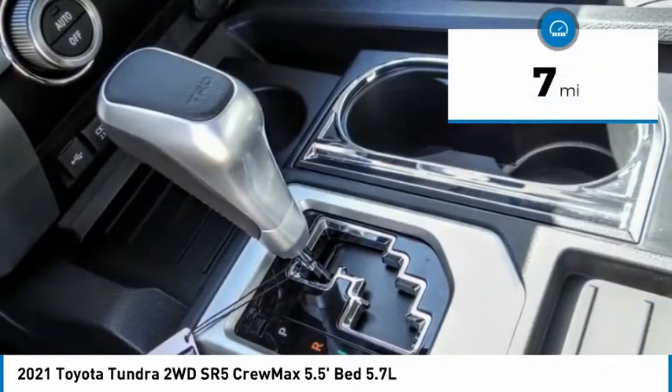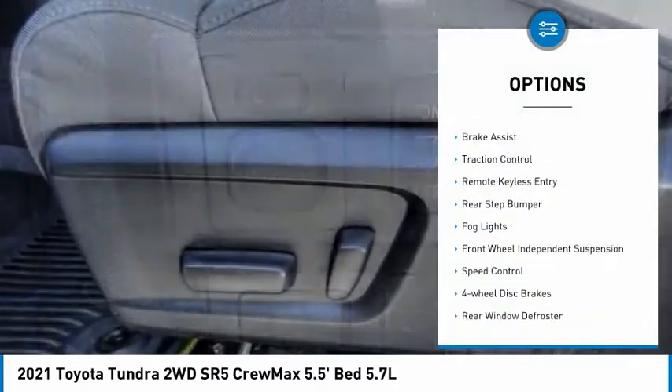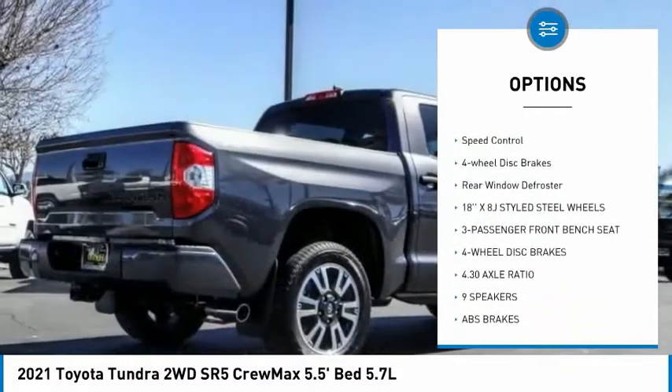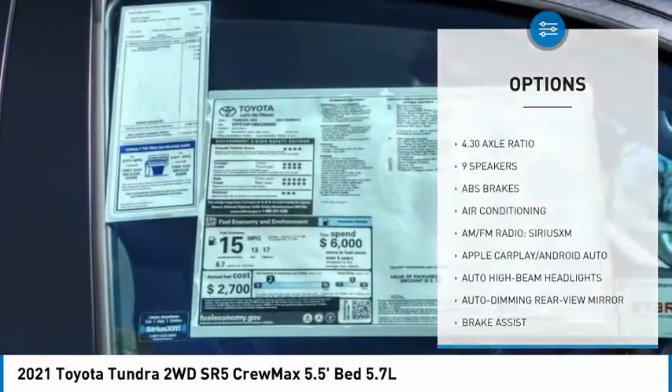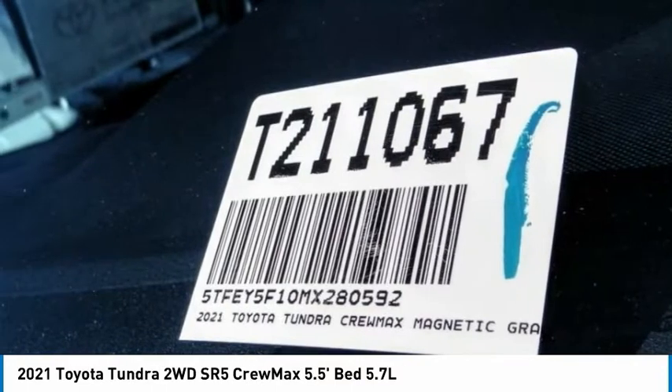This vehicle has less than 100 miles. Here are some of this vehicle's great options: electronic stability control, brake assist, traction control, remote keyless entry, rear step bumper, fog lights, front wheel independent suspension, speed control, four-wheel disc brakes, and rear window defroster.